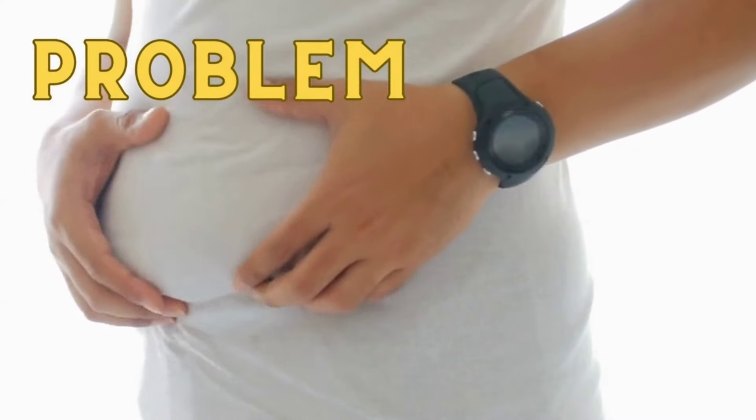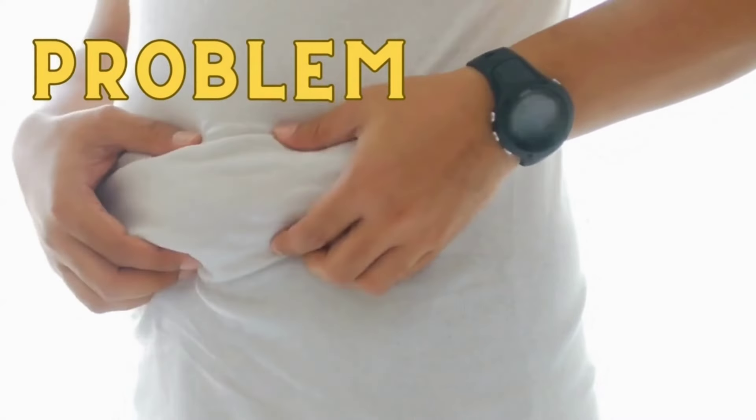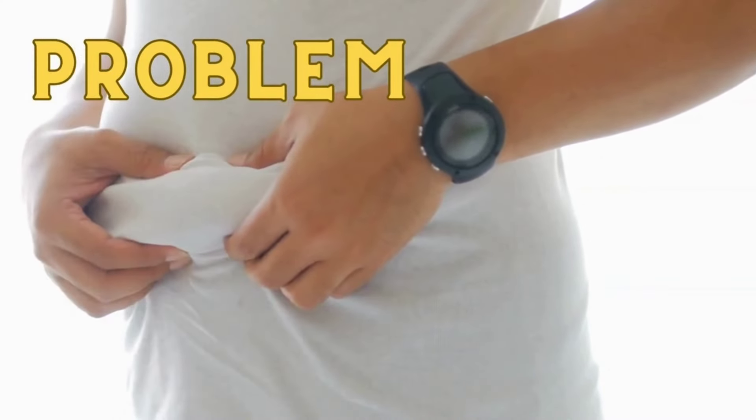Do you know that having too much belly fat can be a big problem for your health? It increases your risk for a number of serious health issues, such as heart disease, diabetes, and even cancer.